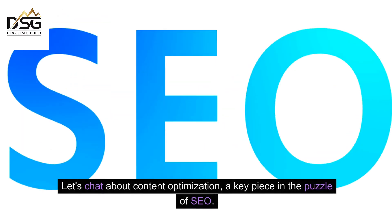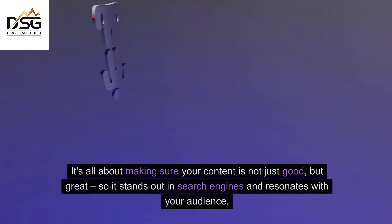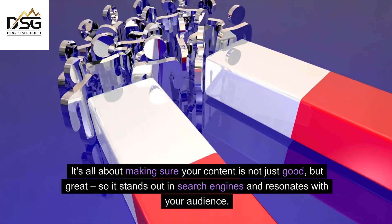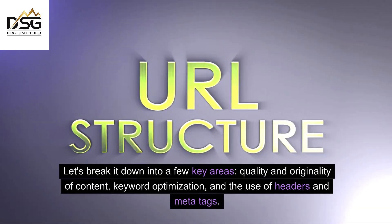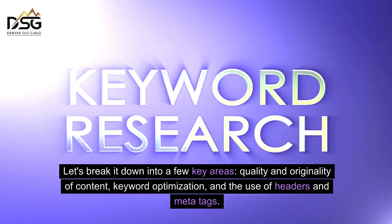Let's chat about content optimization, a key piece in the puzzle of SEO. It's all about making sure your content is not just good, but great, so it stands out in search engines and resonates with your audience. Let's break it down into a few key areas: quality and originality of content, keyword optimization, and the use of headers and meta tags.